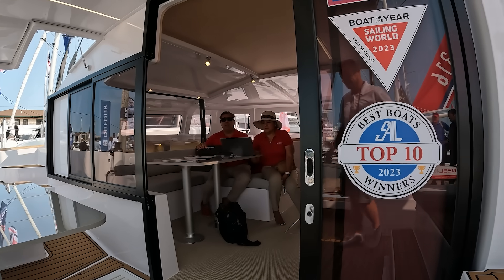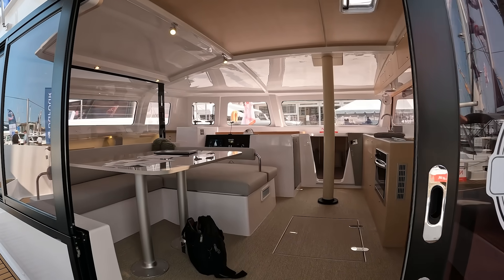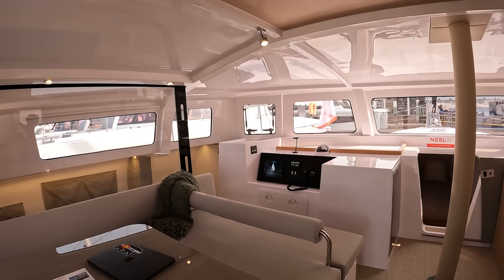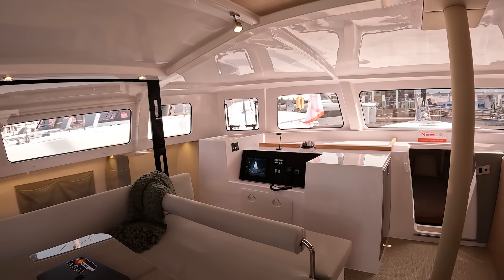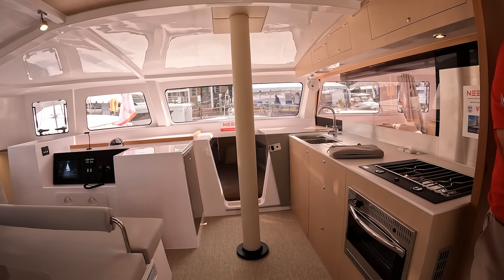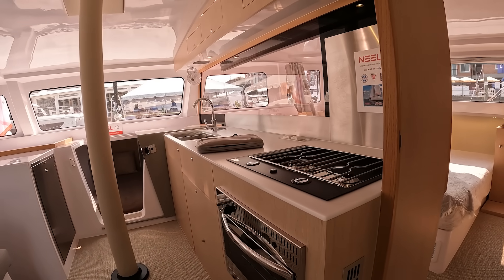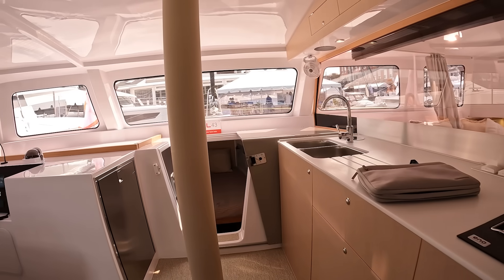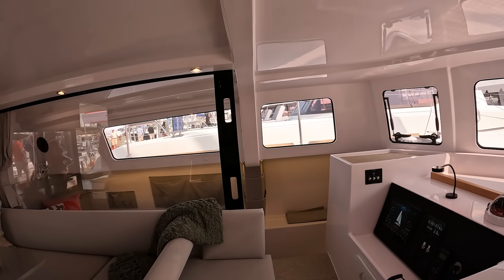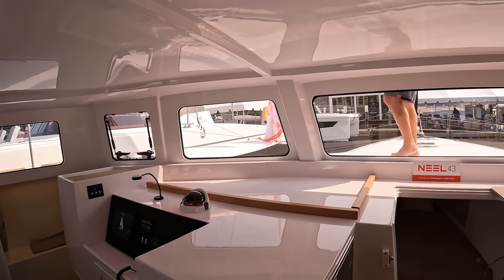Now let's talk building complexity. Comparing a cat and a tri is like apples and oranges. A cat is complicated because of the strain and stress put on the bridge deck by two hulls twisting and riding up and down separately, often applying opposing forces. A tri is even worse — the three hulls twist and turn and buck up and down at different times, so the tri's construction is very robust. The tri has to account for all kinds of forces that the cat doesn't have to worry about, and that robust build often means more expensive, but not as much as you might think.